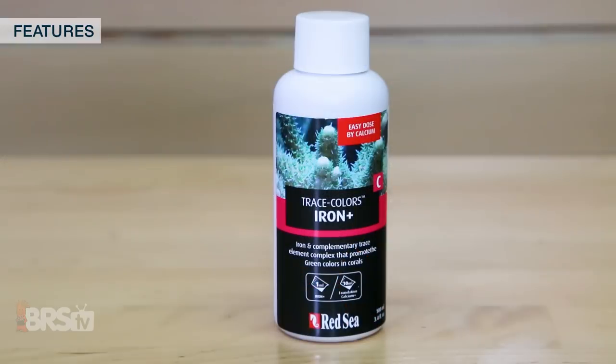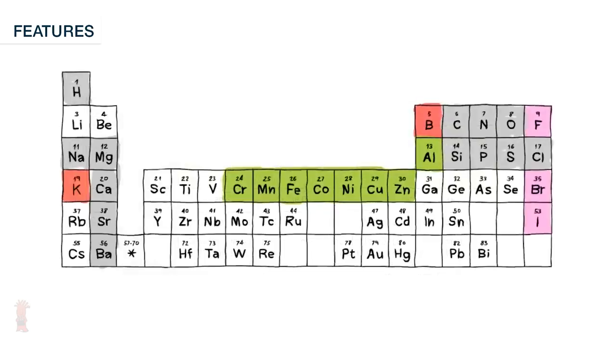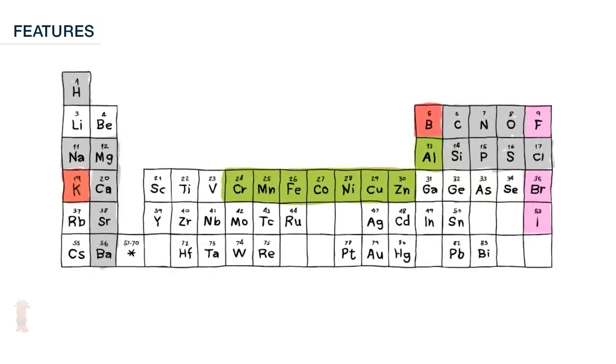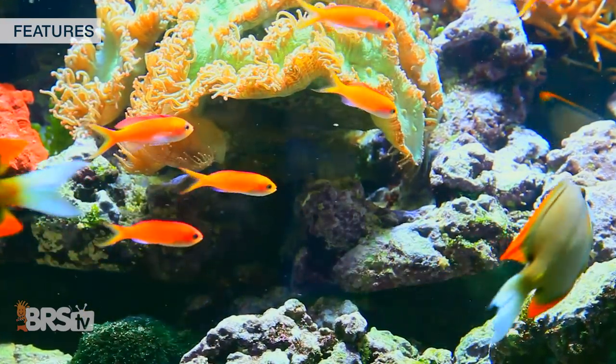Within Trace Colors C is a complex of light metals reported by Red Sea to play fundamental roles in metabolic processes including respiration and production of energy, chlorophyll, and photosynthetic catalysts. They precipitate into the coral skeleton as a reservoir for use in the soft tissue, and are related to the green and yellow chromoproteins.